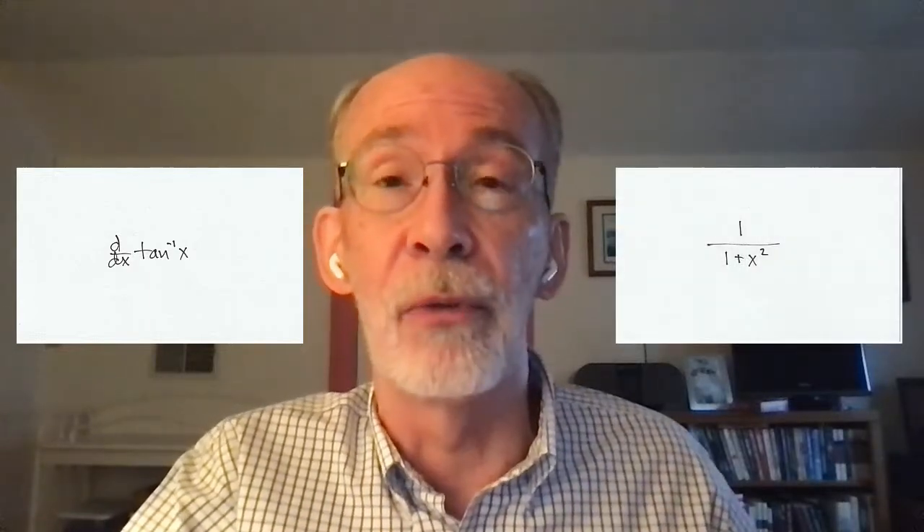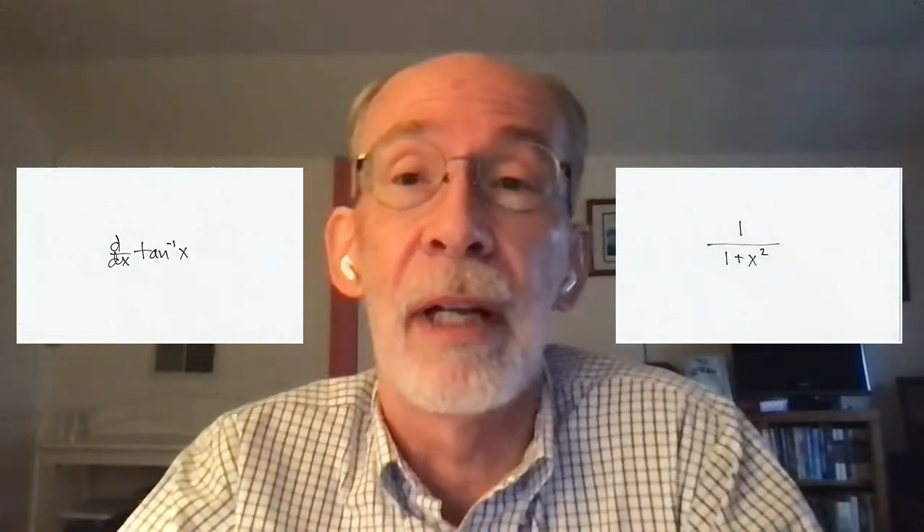There seems to be something important about pausing and fully completing the act of recalling the content before you turn the card over. If I'm looking at a flashcard about the derivative of some function in calculus, I don't want to flip it over immediately. I want to pause for a moment, fully complete the act of recalling the formula, and then turn it over to either verify it was right or see that I was wrong and make a mental note to correct myself next time. Don't whiz through these too quickly.